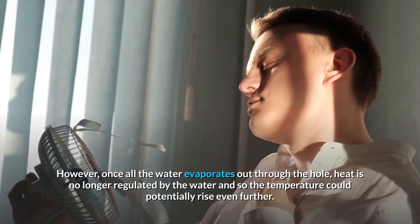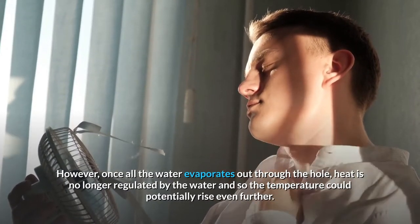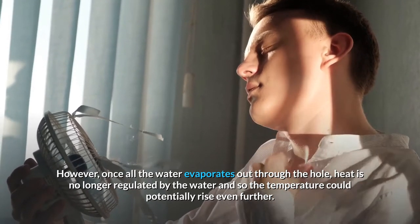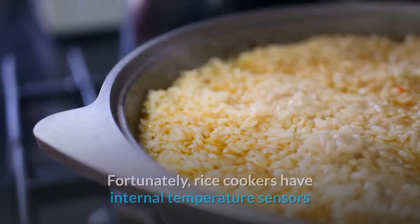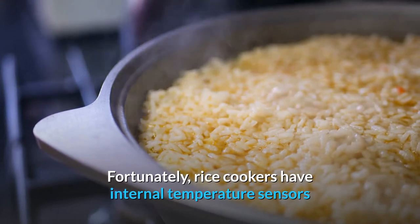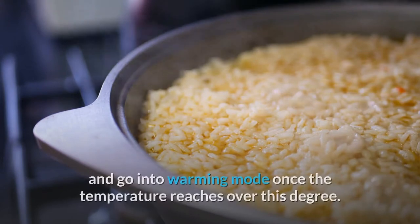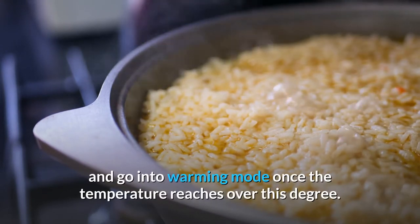However, once all the water evaporates out through the hole, heat is no longer regulated by the water and so the temperature could potentially rise even further. Fortunately, rice cookers have internal temperature sensors that signal to shut off the heating plate and go into warming mode once the temperature rises above this degree.